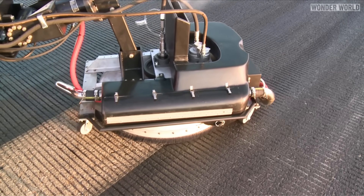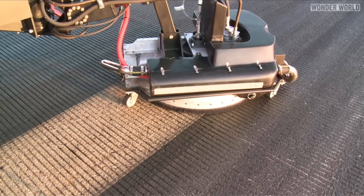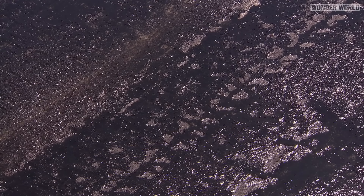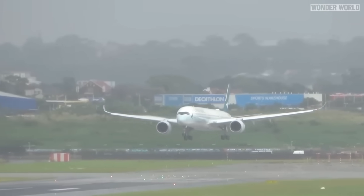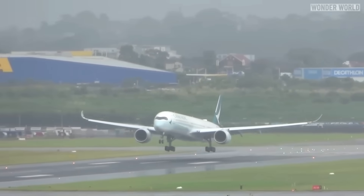It's dangerous to leave that rubber on the runway and lights, and it needs to be cleaned off regularly. Rubber buildup makes the runway surface smoother, reducing the friction needed for the tires to grip the runway. This can lead to longer stopping distances.